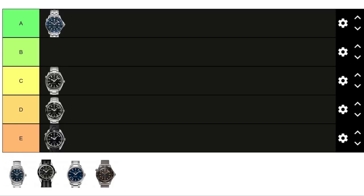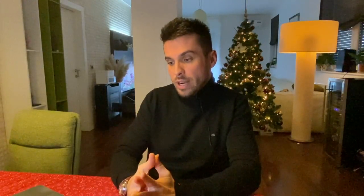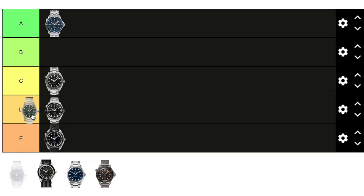The next watch is the Seamaster Aquaterra 150M, 38.5 millimeters in diameter — the smallest watch so far — also worn in Skyfall. This is the first time Aquaterra appeared in Bond movies. I have to be honest: I love Aquaterras, and it's very likely going to be one of my next watch purchases. This one comes on a bracelet with a blue dial with vertical lines and a date function at three o'clock. It's clearly meant for Bond to wear with a suit — much classier and not really for combat situations.